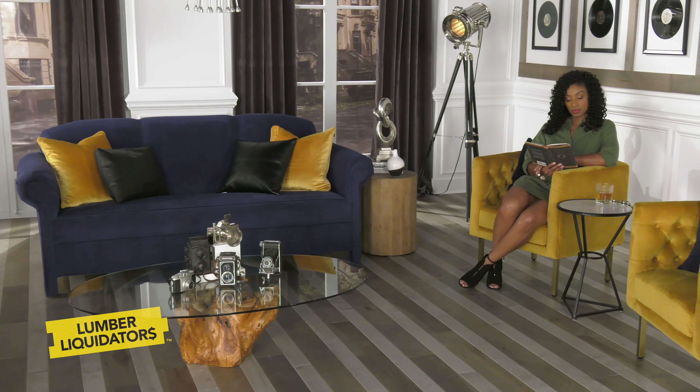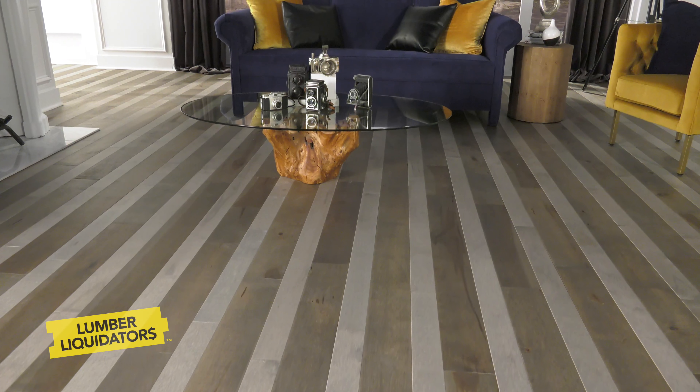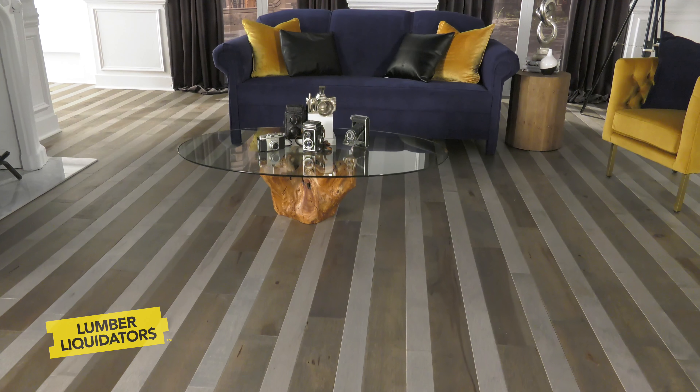When creating a statement floor, the possibilities are almost endless. It's the perfect way to make your house a beautifully distinctive home.